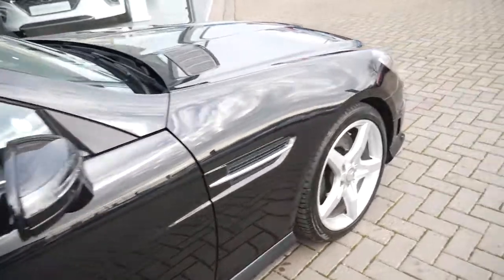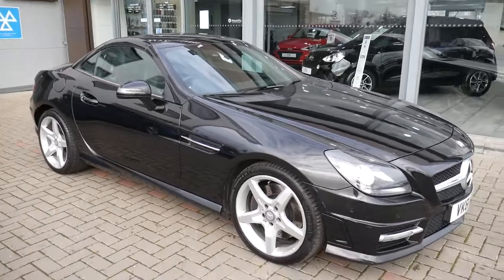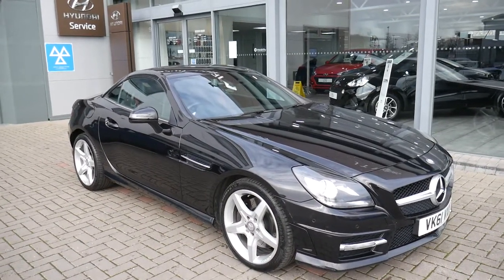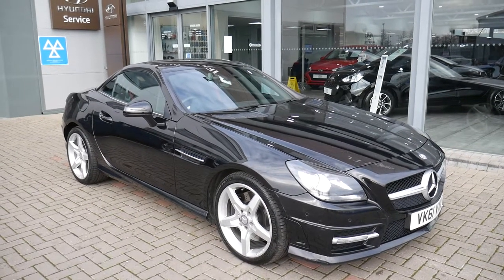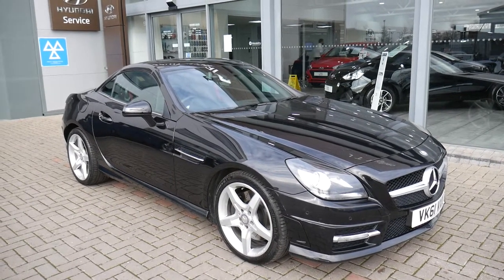Lovely car to drive. Being automatic, nice and easy, but you've got the performance there should you wish to use it. So there you have it — a really nice used example of a Mercedes SLK 350. If you'd like any further information, then please contact JTU's Hyundai Shrewsbury on 01743 450 888.